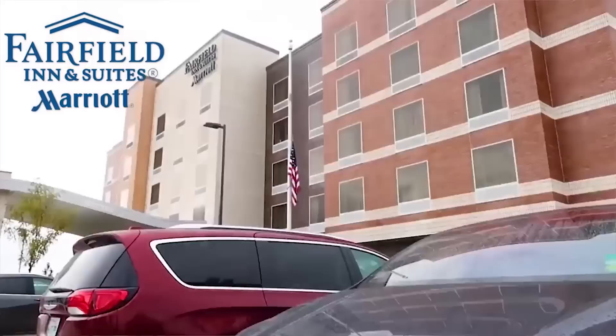And by the Fairfield Inn and Suites by Marriott. They have two Tesla chargers there, plus two additional Level 2 chargers. So if you're driving along in the Schaumburg, Illinois area and you want a solar-powered hotel, that's where you should go.